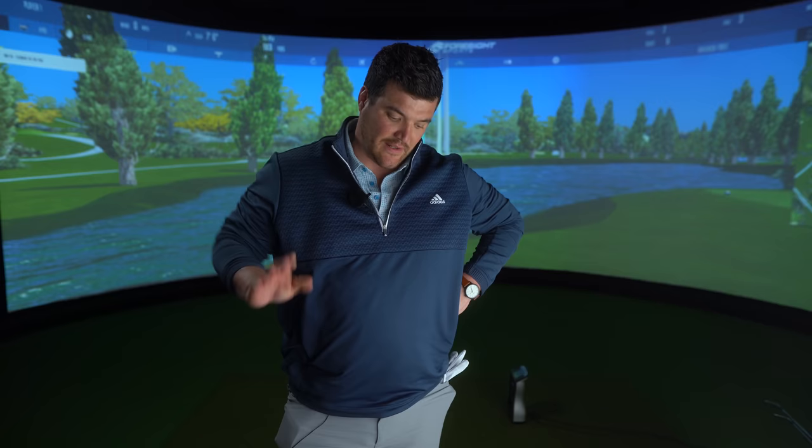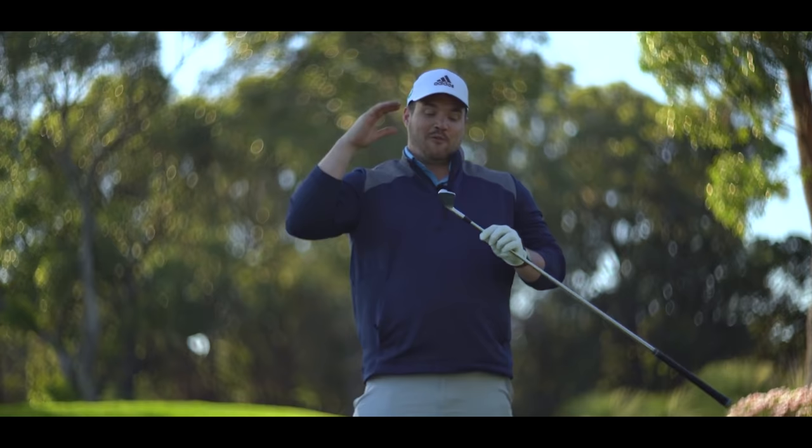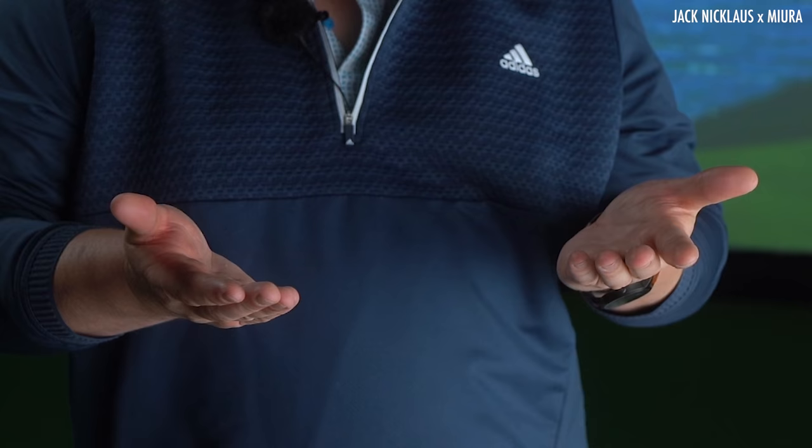I can feel myself getting emotional already. The commemorative Miura and Jack Nicklaus collab mirror — as you can see, they aren't here. These are my empty, hopeful hands. Very sad. All we've got to cherish is the memory of a YouTube video at the moment.